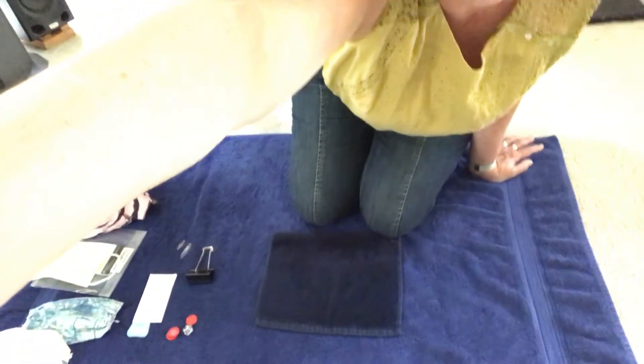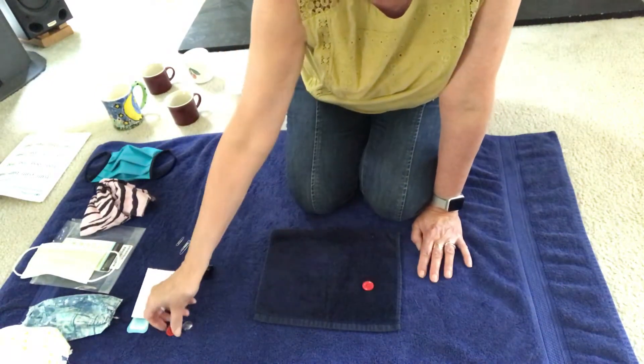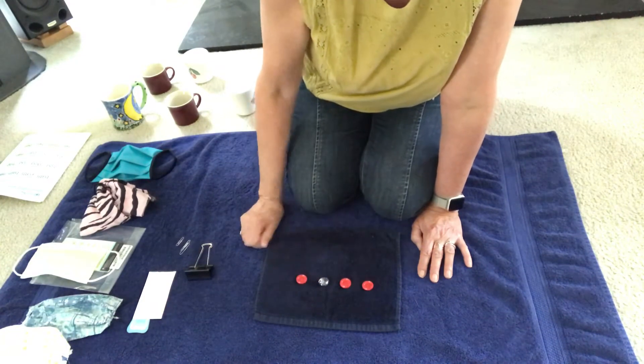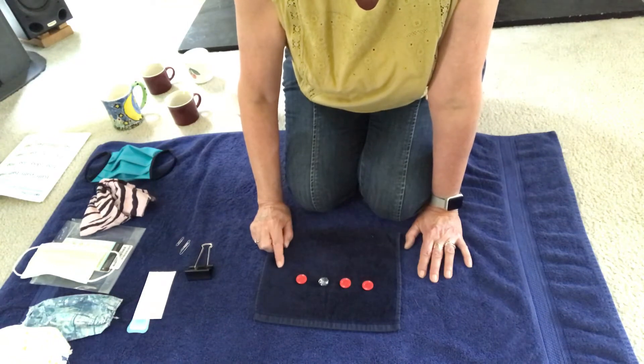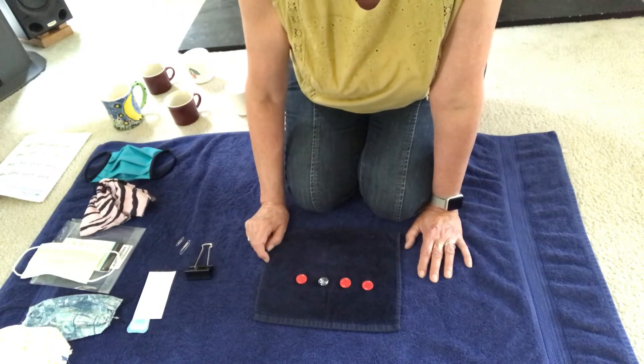I wanted to talk to you a little bit about same and different today, so I'm going to show you a lesson that has same and different in it. Take a look at the things I have on my rug. This is my little work mat and I'm going to show you some circles, and then I'm going to ask which one of these is different.